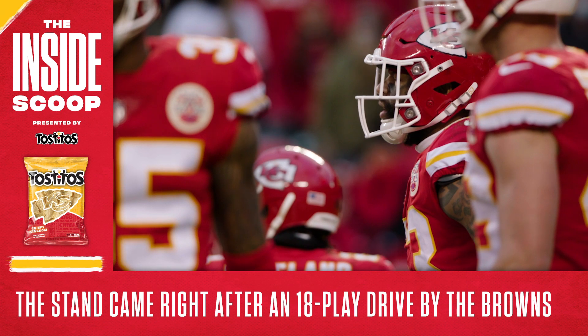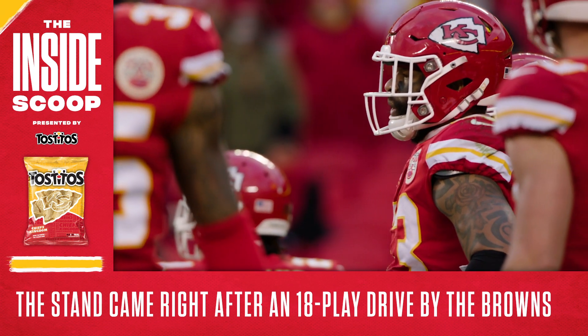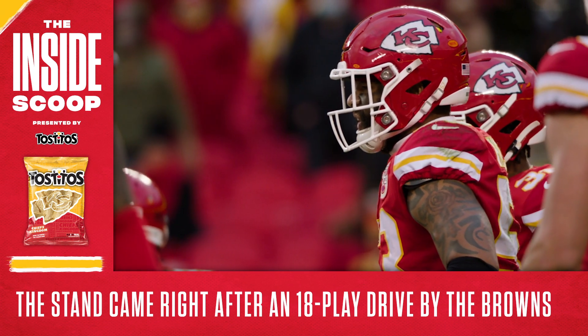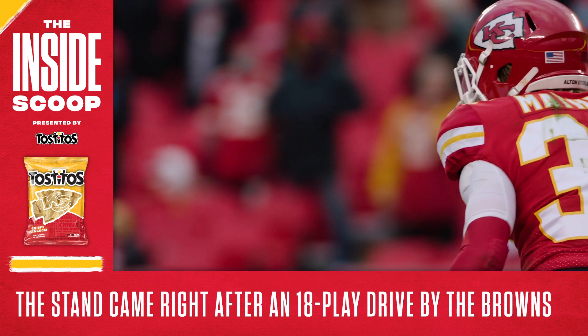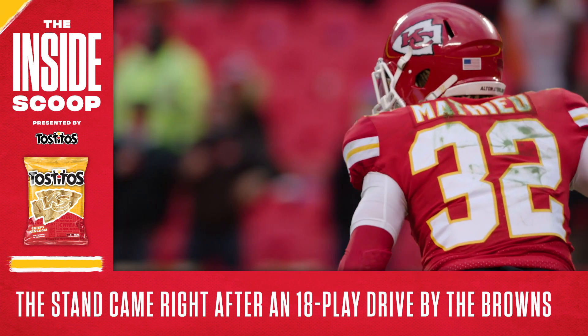This stand says a lot about this defense, particularly when you consider that Cleveland tallied an 18-play drive a possession earlier and had all the momentum. But for Tyron Matthew, it was as simple as going out there and doing their job.